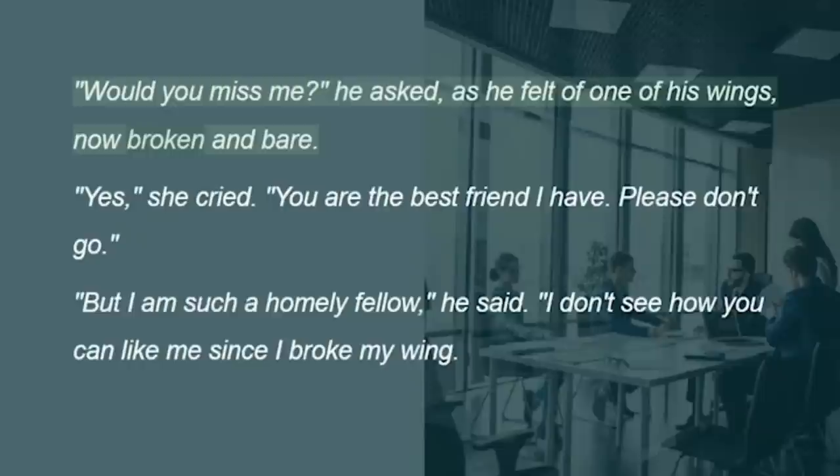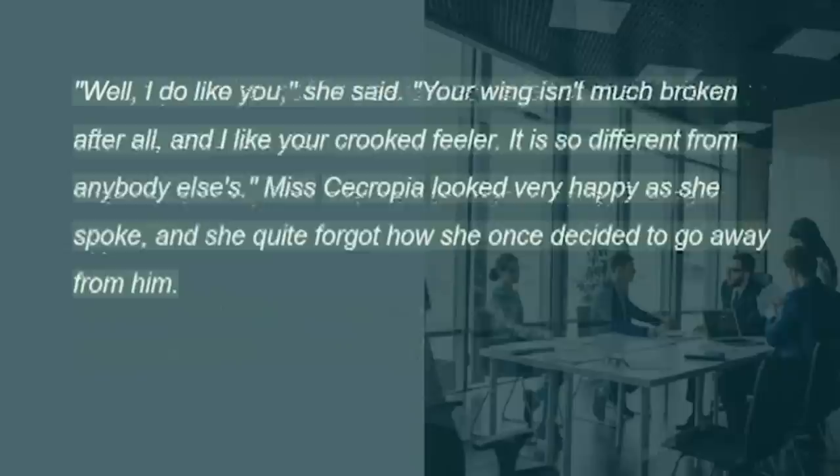"Yes," she cried. "You are the best friend I have. Please don't go." "But I am such a homely fellow," he said. "I don't see how you can like me since I broke my wing." "Well, I do like you," she said. "Your wing isn't much broken after all, and I like your crooked feeler. It is so different from anybody else's." Miss Cecropia looked very happy as she spoke, and she quite forgot how she once decided to go away from him.